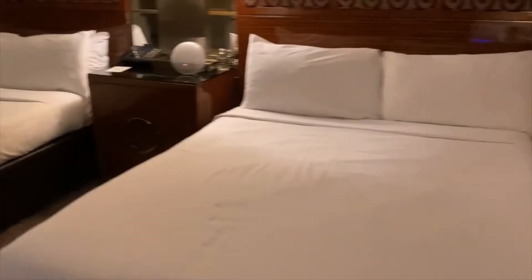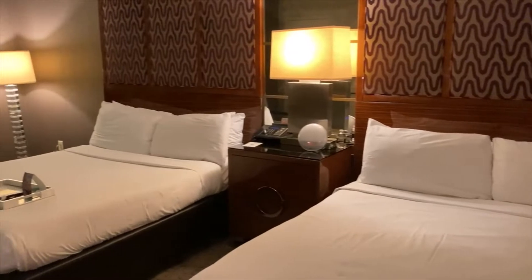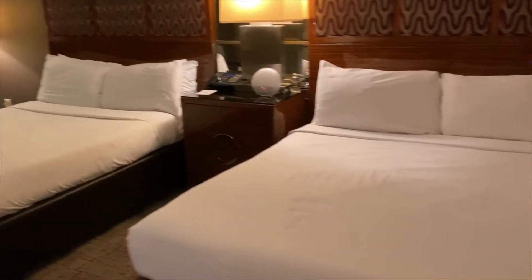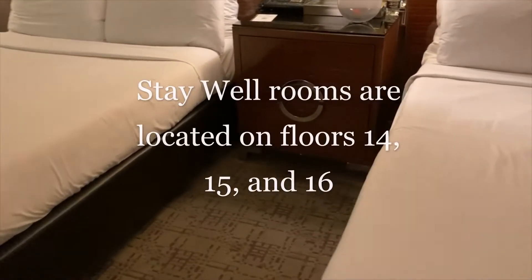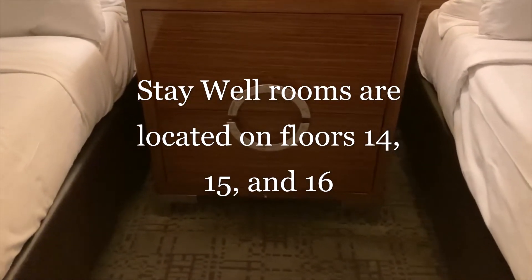Here is the complimentary Las Vegas Magazine in the room. You can get a Stay Well Executive King, and if you don't want to stay with the Stay Well rooms, you can just get the regular versions. However, I like staying in the Stay Well rooms as they are located on certain floors in the property, and I like knowing where I'm going to be exactly. Between the two beds is where you will find the safe.